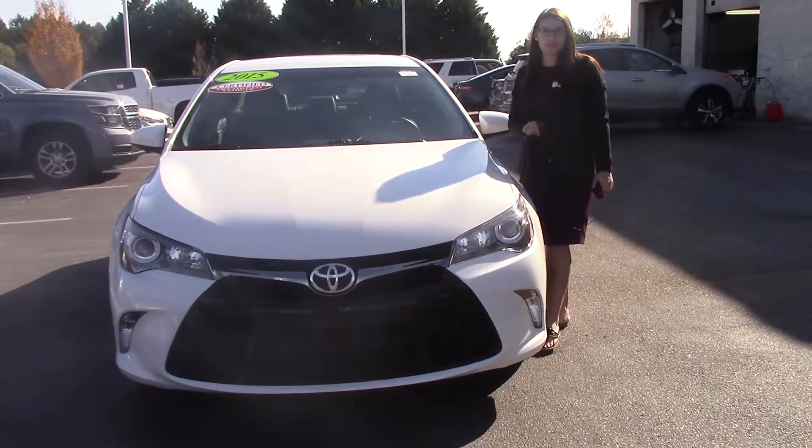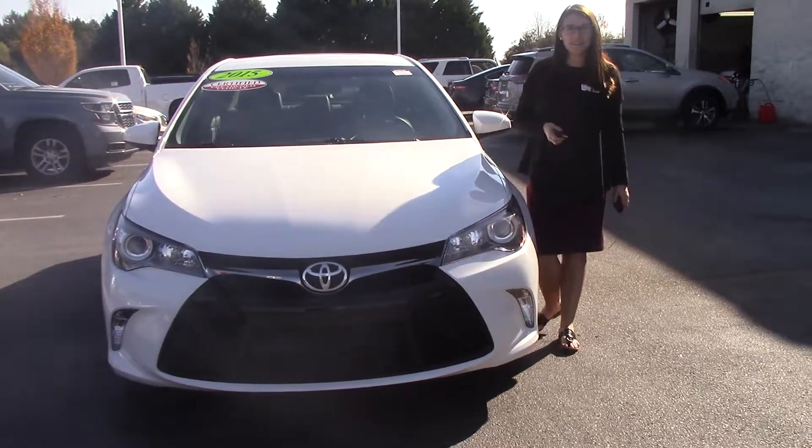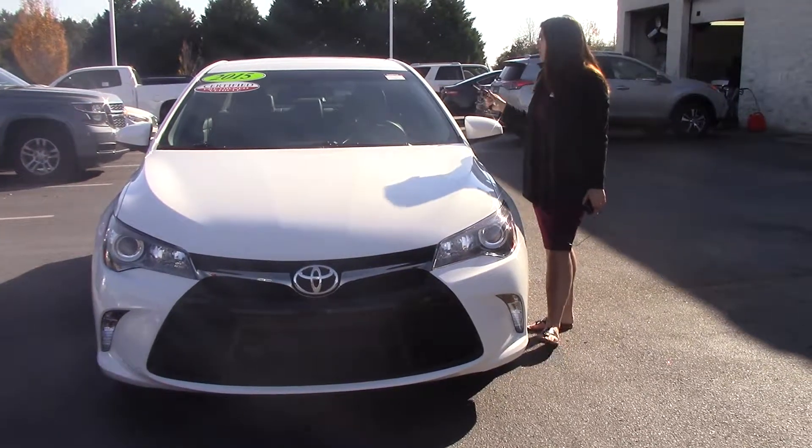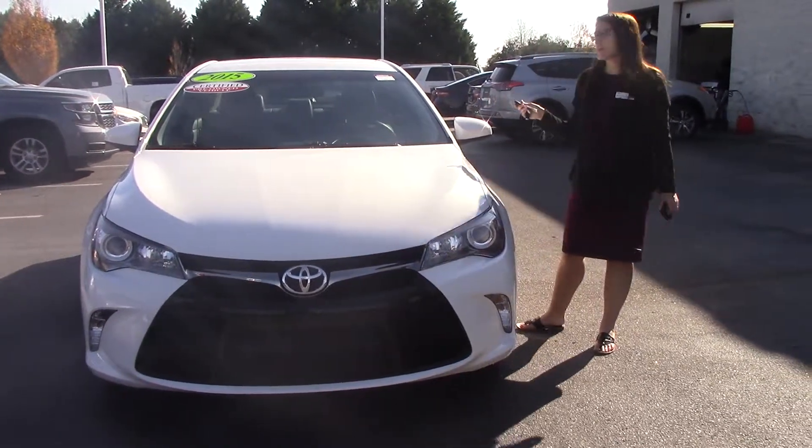Hey everybody, welcome to Hubert Vester Toyota. My name is Brooklyn and I work in the internet sales department. I wanted to bring to your attention today a pre-owned vehicle that we have — a certified 2015 Toyota Camry. The stock number is TN0870A.